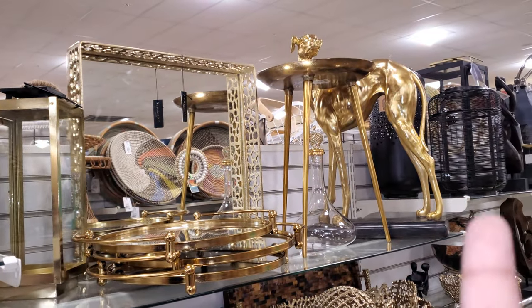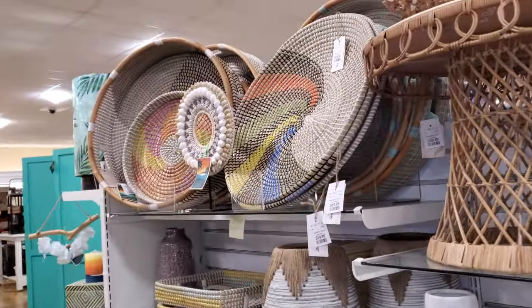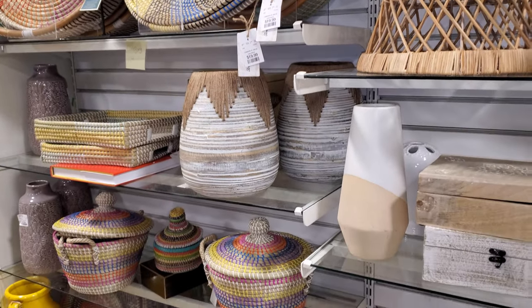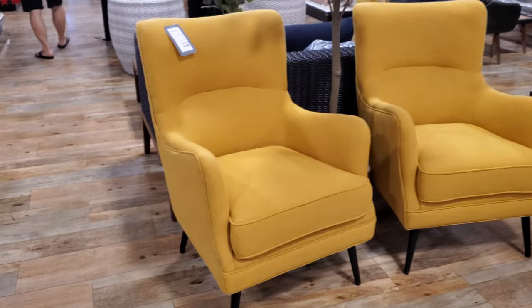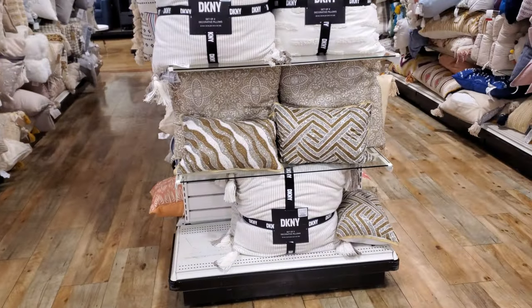Is that a greyhound? It's really weird. It's a nice mirror for $40 — you can spray paint that a nice color. And then we're going to get into the pillow department.